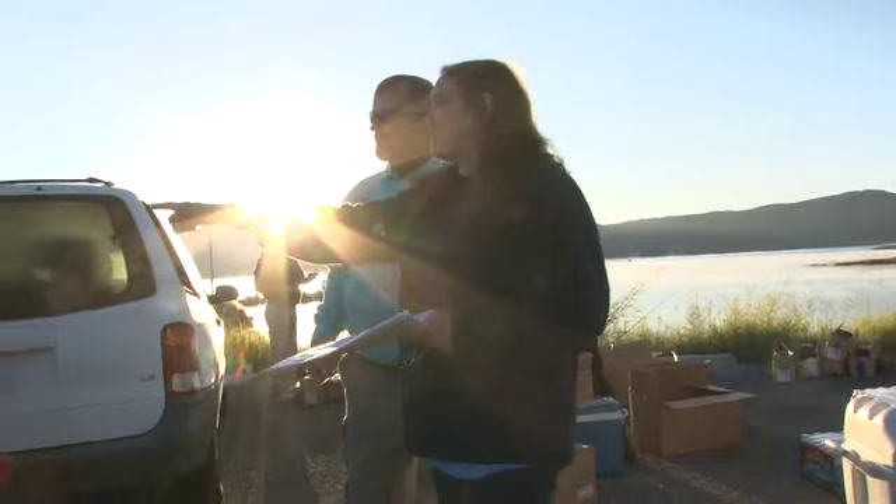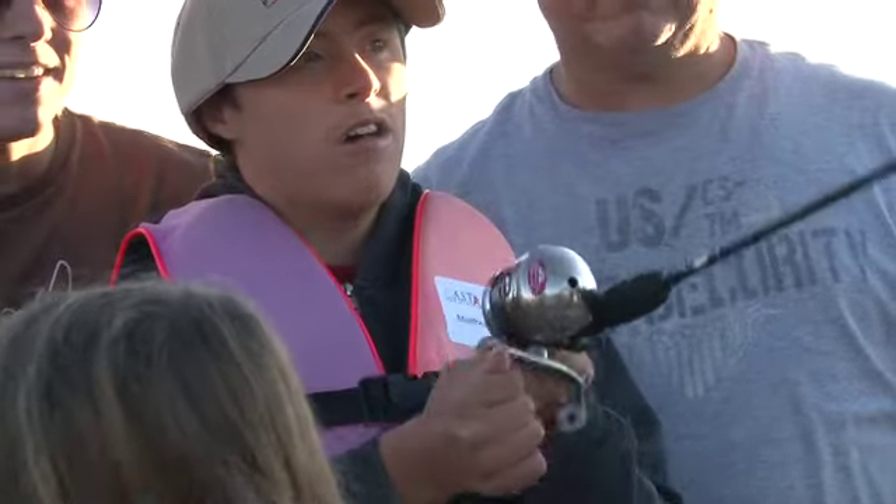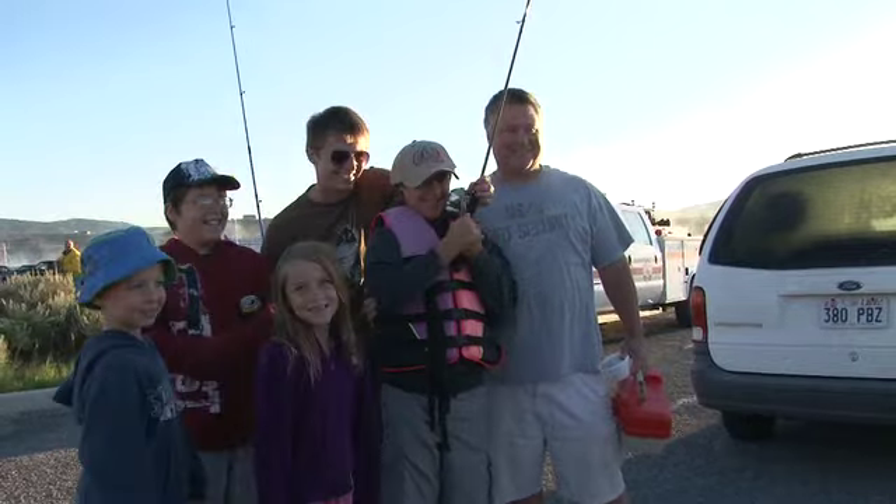Alright, this is Matthew over here, and Matthew's going to go on boat number one with Alvin Jensen. So go down there and find boat number one with Alvin Jensen.